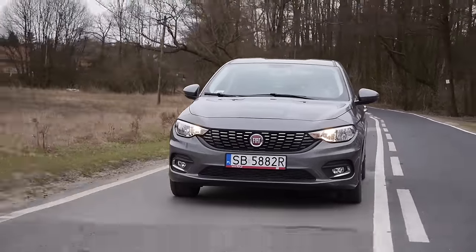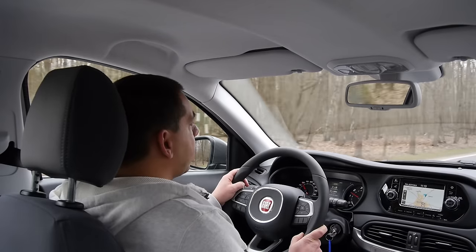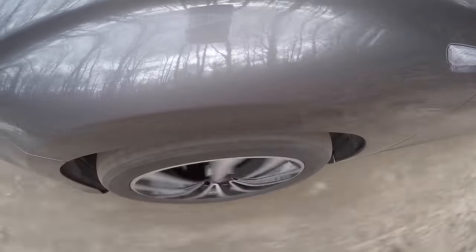It's a similar thing with the suspension — it's set for comfort, not for sport driving. The entire Tipo range has McPherson struts in the front and a twist beam in the back. It's quiet and comfortable, even when the roads get rougher, like on the last mile.